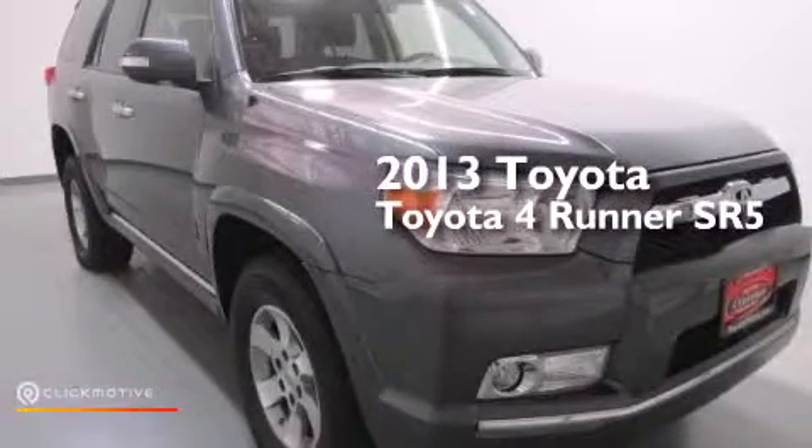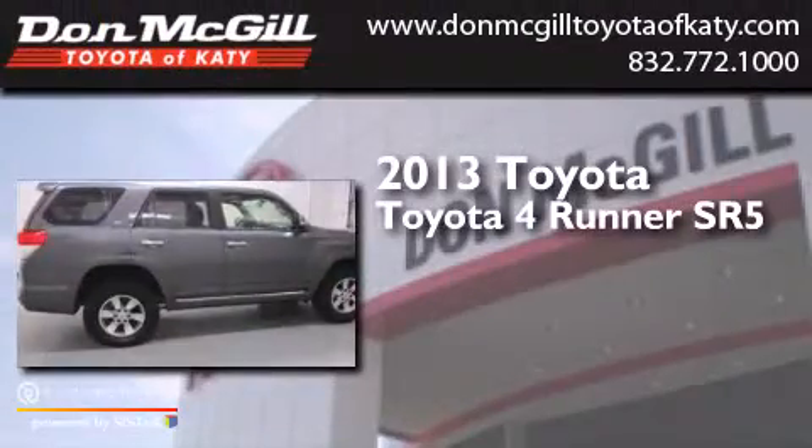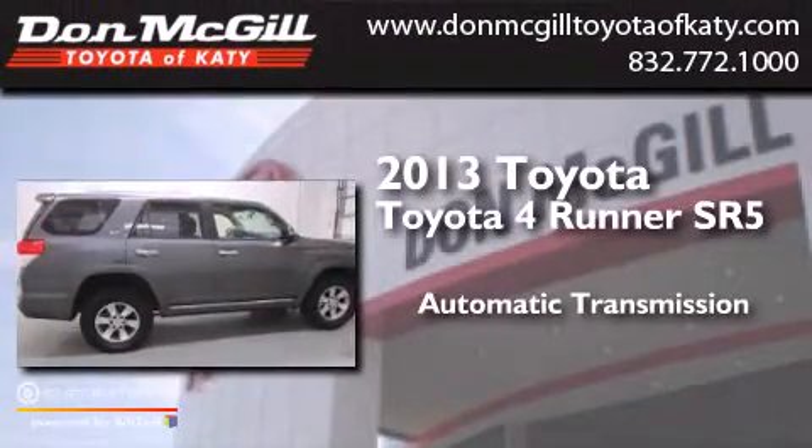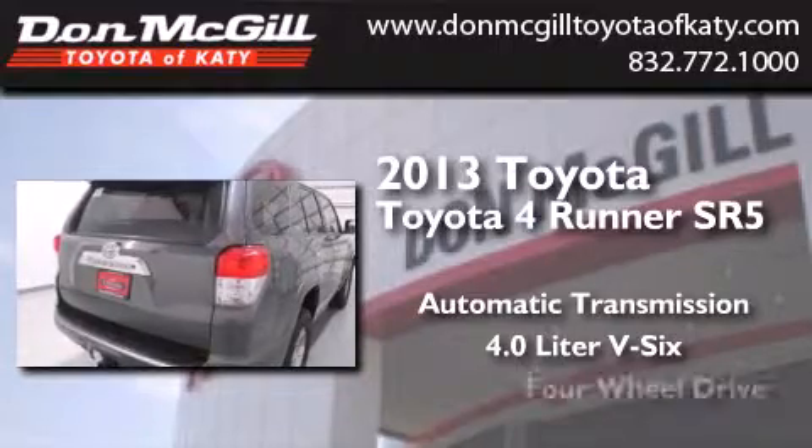This is a 2013 Toyota 4Runner SR5. This SUV has an automatic transmission, a 4.0-liter V6, and four-wheel drive.